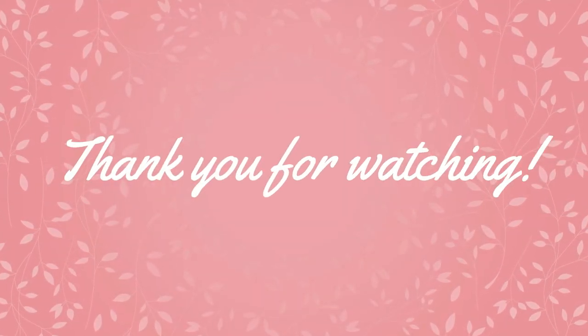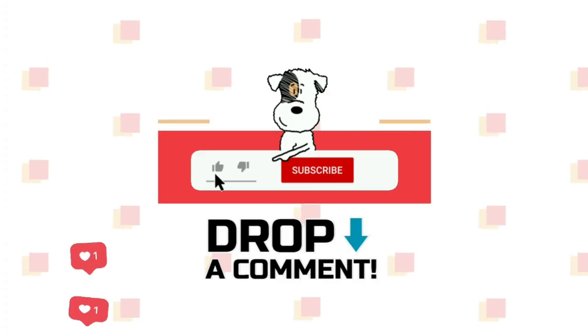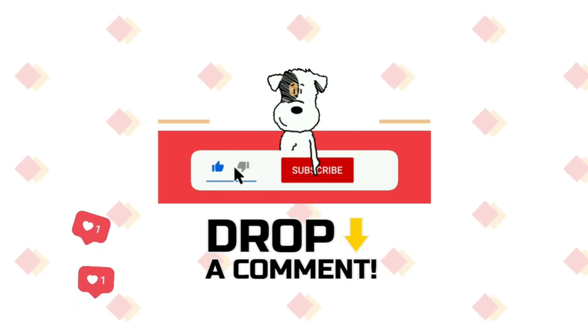Thank you for coming along with me on this walkthrough of our house. I hope you enjoyed. Please leave a comment on which part of our house you like, or if you have any suggestions for videos you might want to see next. Till next time!